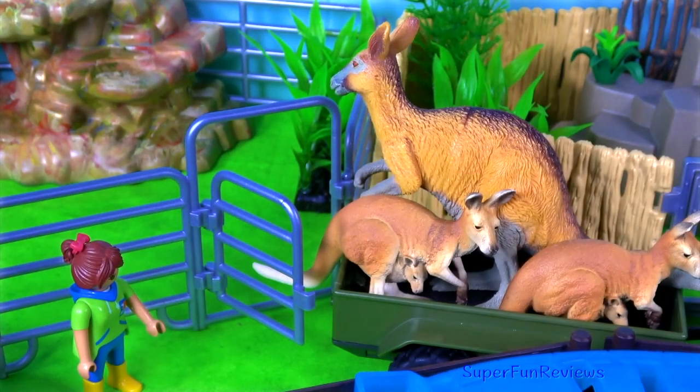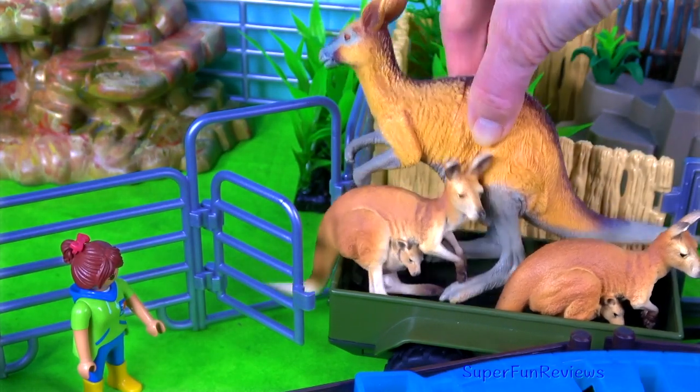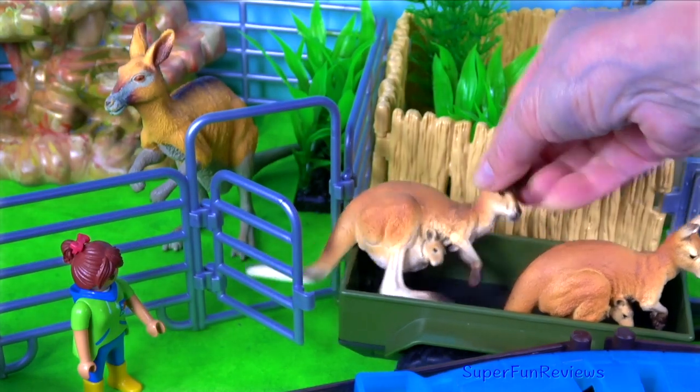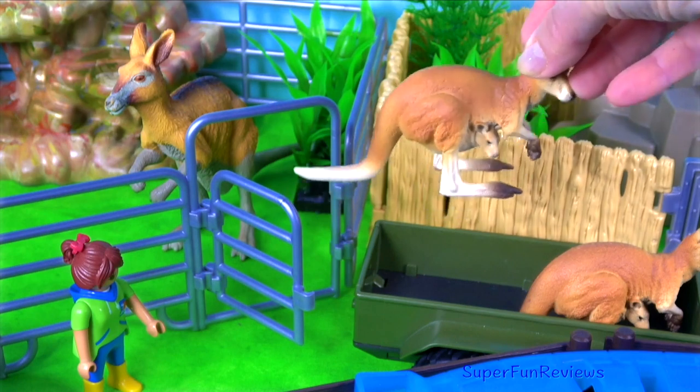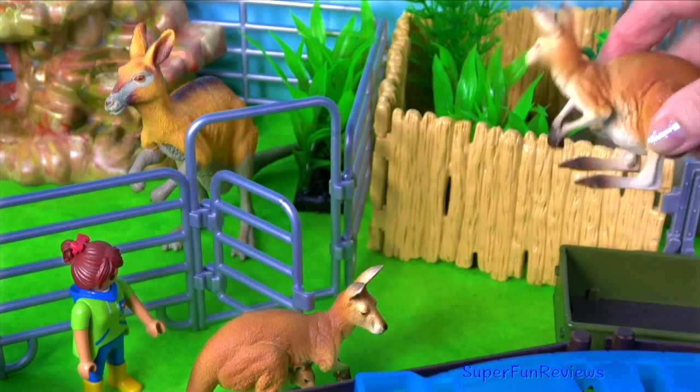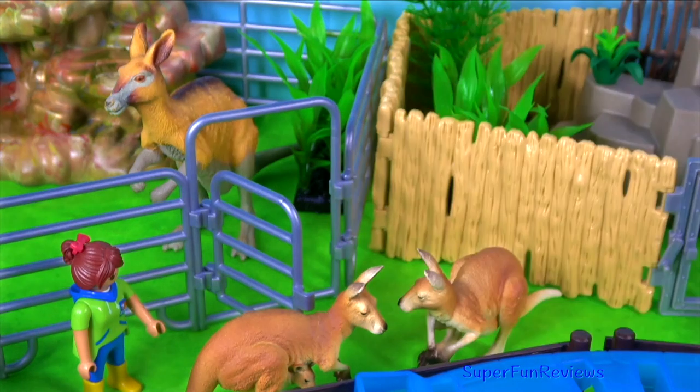My first animals are kangaroos. Kangaroos live in Australia. And this one has a joey, and so does this one.